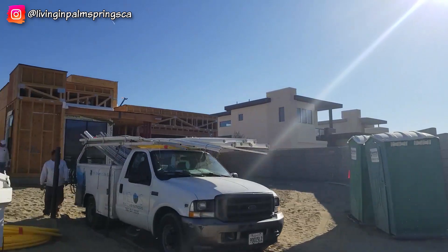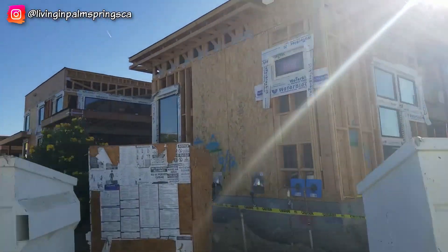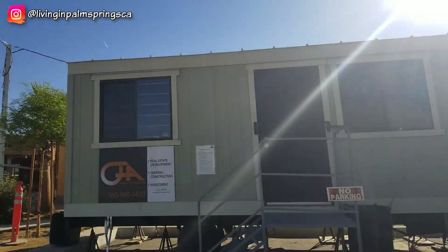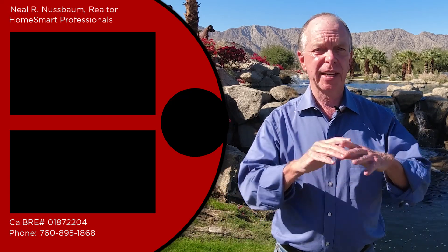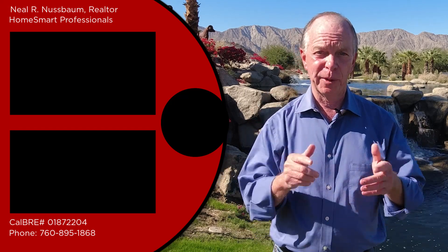New construction is an option you should consider when thinking about moving to the Palm Springs area. Keep watching for more videos where we will show you more about new home developments and tour the models being built. New home developments here in the Coachella Valley are being built in all price ranges and all styles — some are in gated communities, some are not; some are in golf communities, others are not. There is really a large variety of new homes to choose from. If you have any questions, please get in touch with me by clicking the Contact Neal button. Stay tuned for my next video about the things I wished I'd known before moving to Palm Springs.